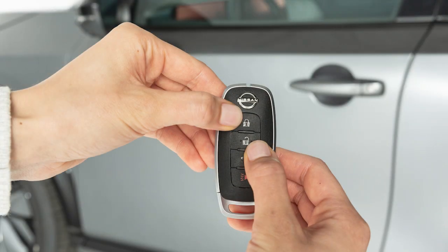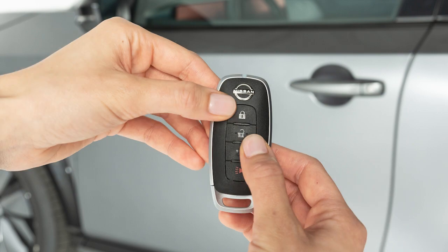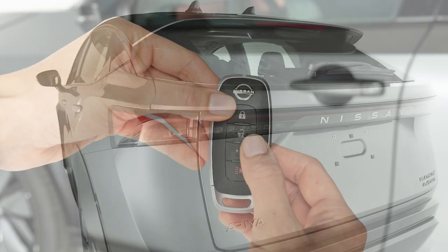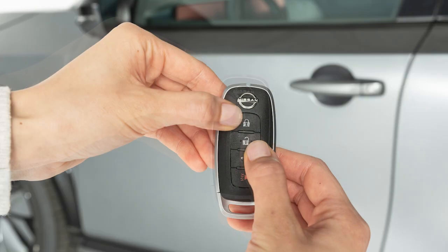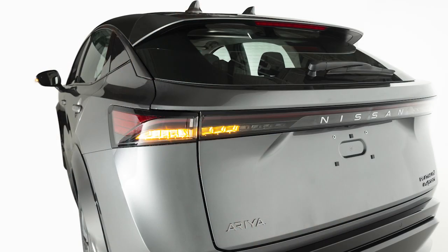Pressing and holding both the lock and unlock buttons for more than two seconds will deactivate the horn beep feature. The hazard lights will flash three times and the horn will beep, letting you know the feature has been turned off. To turn it back on, press and hold both buttons again for longer than two seconds. The hazard lights will flash once and the horn will beep once.